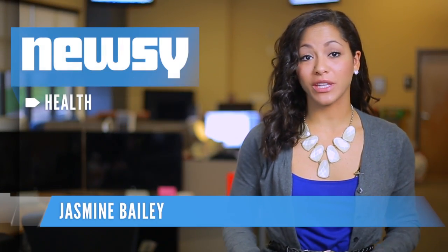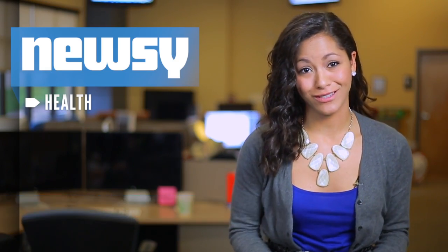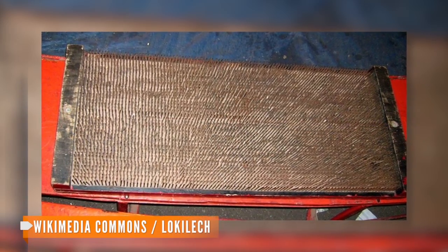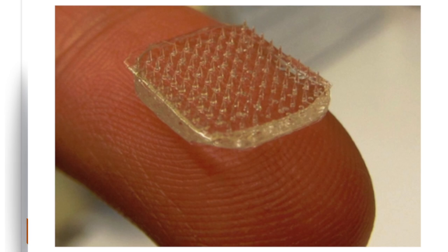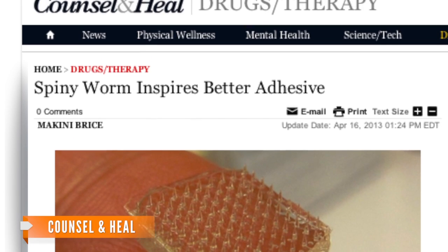Researchers have come up with what they believe is a better way of keeping skin grafts in place — a bed of needles. Whoa, what? All right, it's not quite that scary. The needles are actually microscopic, so pain and damage would be minimal compared to staples.